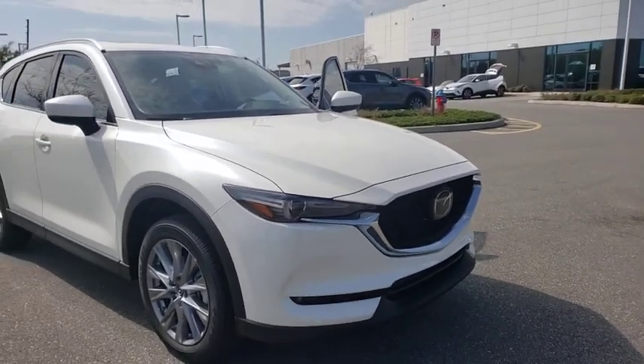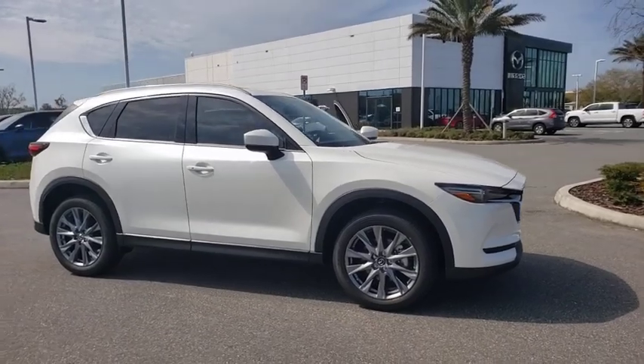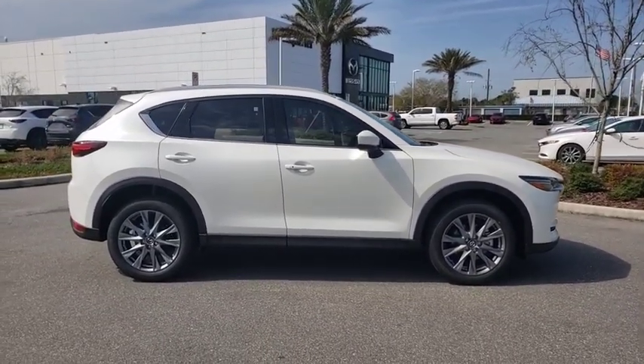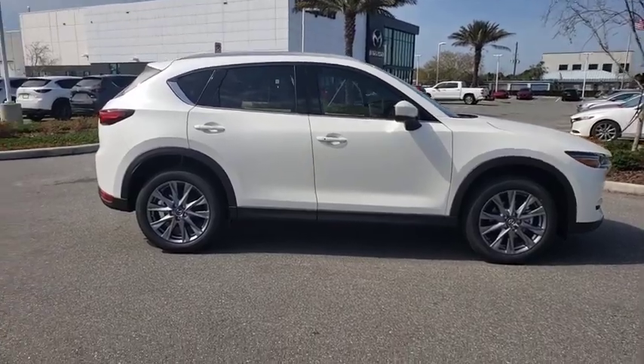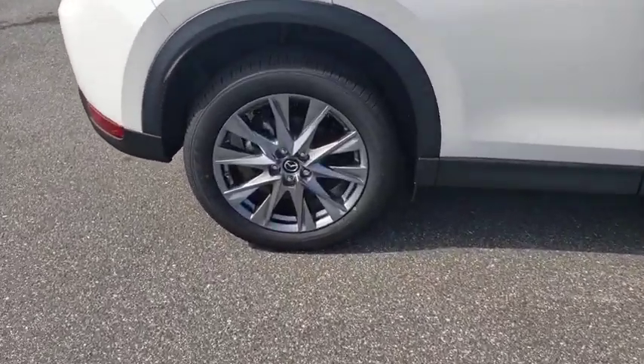Make a great choice today with the 2020 Mazda CX-5. With its fuel-efficient engine, engaging driving experience, and daring styling, the Mazda CX-5 is a good pick for those seeking a sporty yet thrifty crossover SUV.